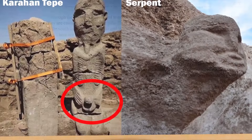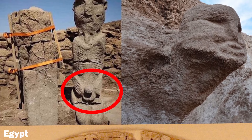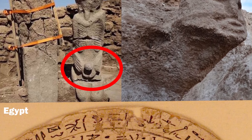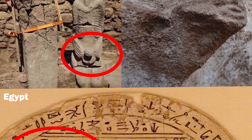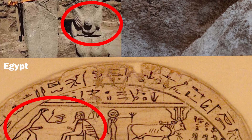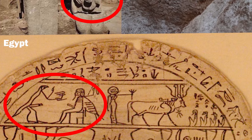Our entire civilization, culture and religion derived from a primordial antediluvian civilization. Sites like Gobekli Tepe and Karahan Tepe were purposely built and buried to convey a message about the cyclical catastrophic events and to share secret knowledge.